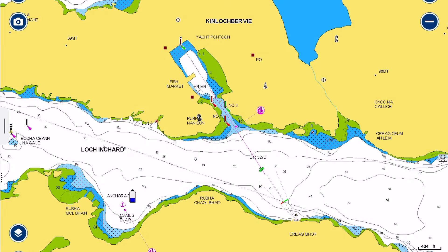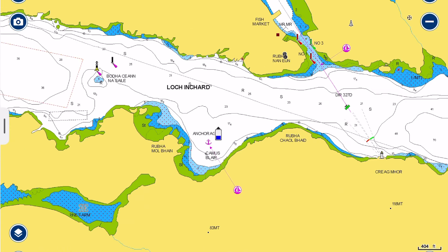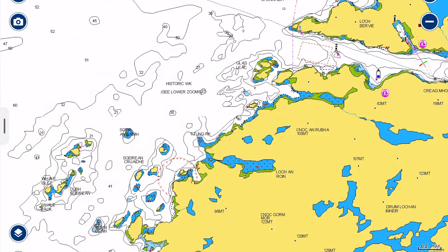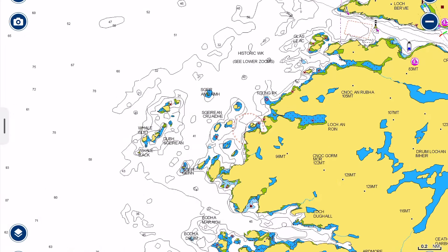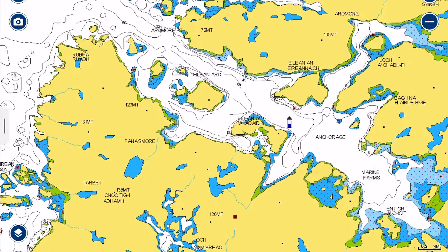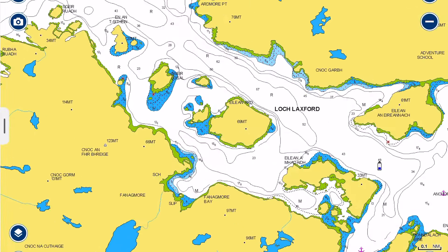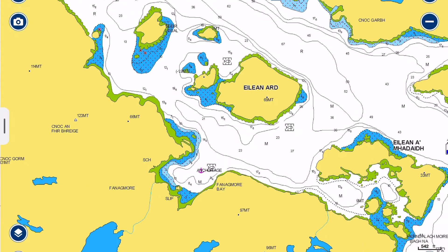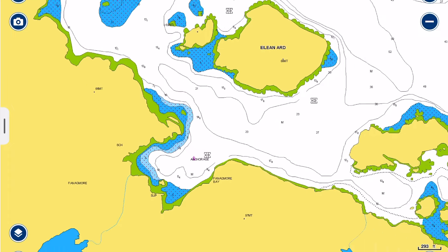A common destination after Loch Eriboll is to go into Kinlochbervie. However, it's very busy in there with fishing boats. There's apparently quite a lot of wash, even in the anchorage opposite at Camas Blair. With the weather forecast showing brisk westerlies to west-northwesterlies, we chose to go to Loch Laxford, just a couple of miles further south, into a place called Crow Harbour, which had superb shelter for these conditions, was easy to find, and had great holding with lots of space.